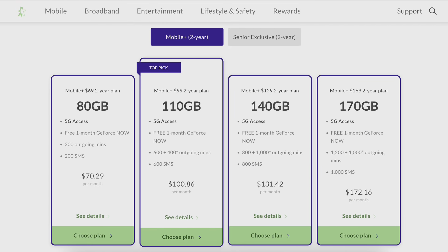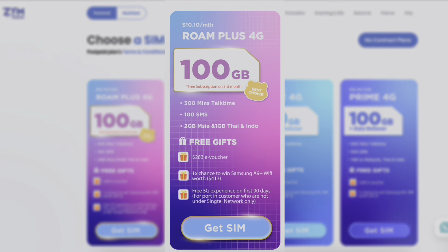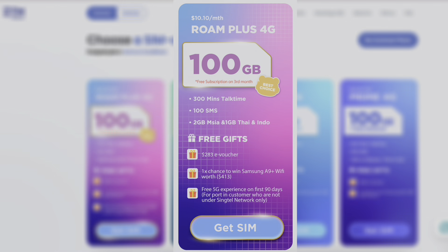Let's start with the first one, which is your mobile plan — specifically your mobile SIM-only plan. If you are still using those 24-month plans, it's really time for you to change because we don't need these plans anymore. If you look at my SIM-only plan, which is Zim SIM-only for $10.10 a month, you get 4G data — 100 gigabytes every month — and you can even get free roaming data.